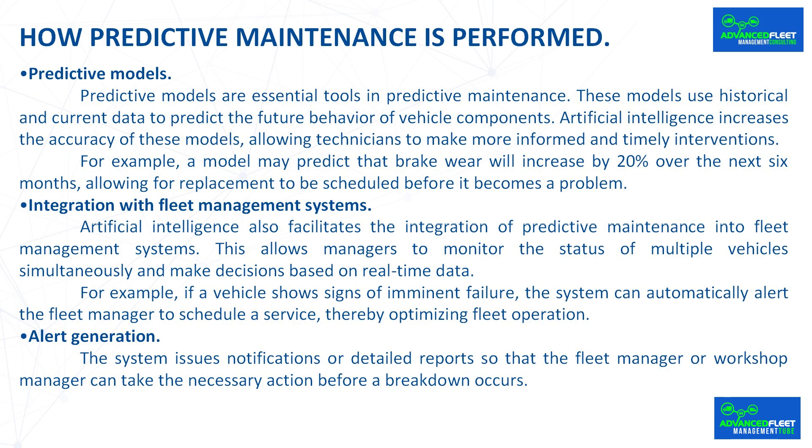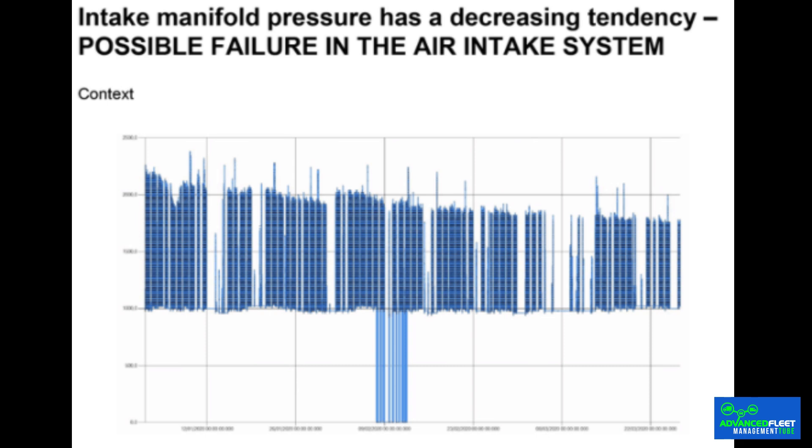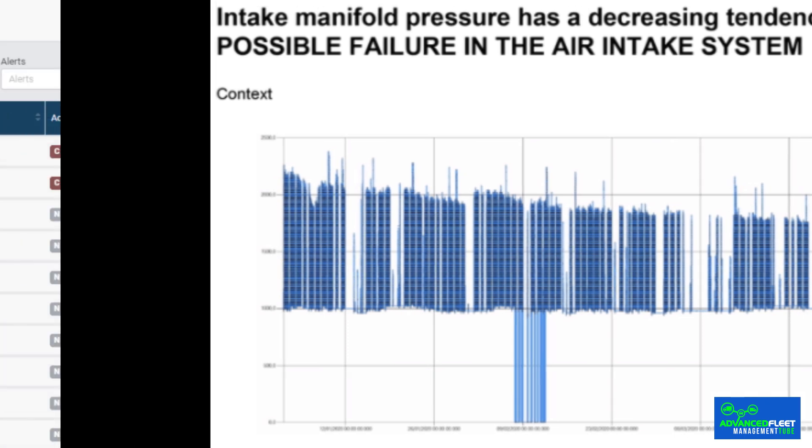Predictive models are essential tools in predictive maintenance. These models use historical and current data to predict the future behavior of vehicle components. Artificial intelligence increases the accuracy of these models, allowing technicians to make more informed and timely interventions. For example, a model may predict that brake wear will increase by 20% over the next six months, allowing for replacement to be scheduled before it becomes a problem.